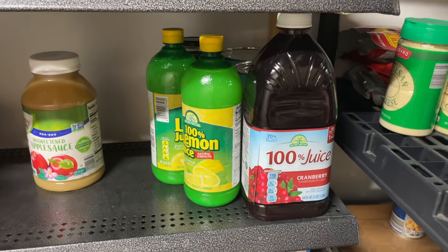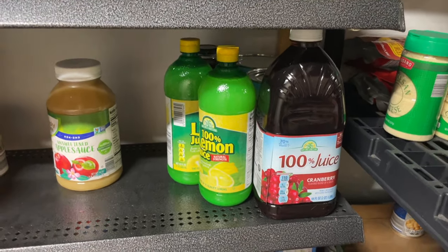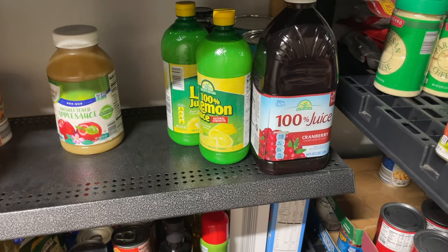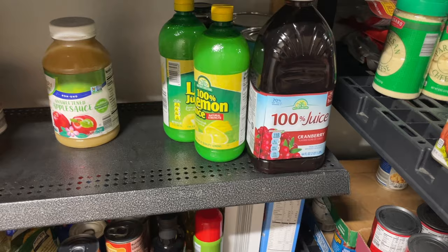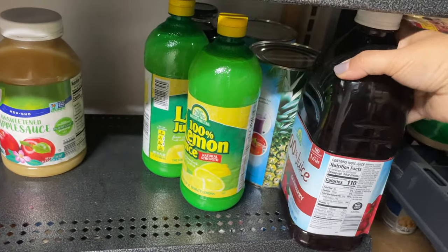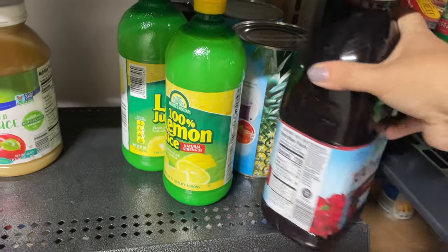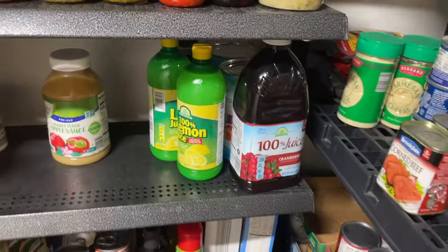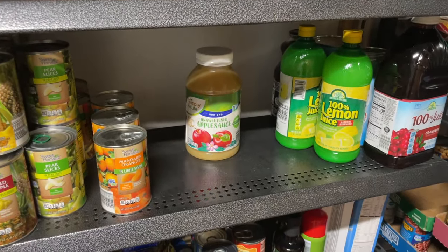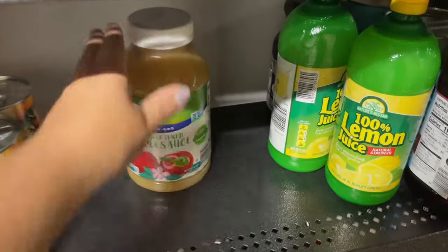This is where I keep the juice. We don't drink a lot of juice, but we do drink lemonade and limeades, so I have lemon juice there. And then this is for the hot punch — that recipe is on the blog. It takes pineapple juice and cranberry juice, so I keep those on hand so I can easily make it when it is hot punch season.